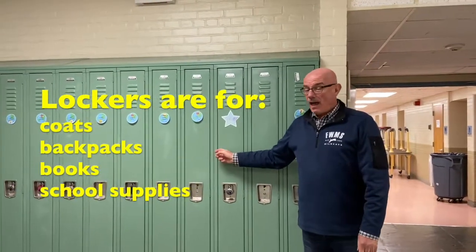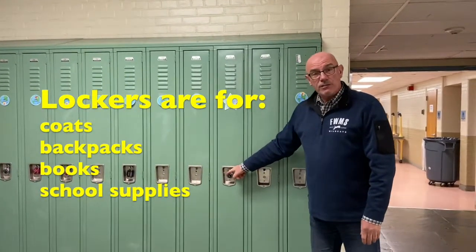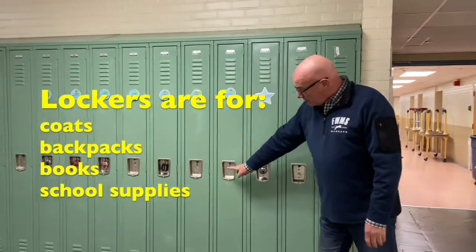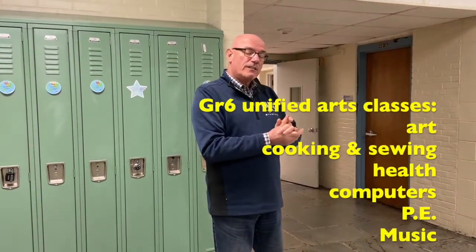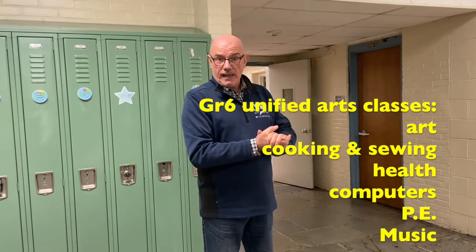Each one of you will be assigned a locker. Some students choose to put locks on their lockers; some choose not to. That's totally up to you. At this time, we're going to walk down this hallway and go to some of our unified arts classrooms — those are probably what you know at elementary school as specials.